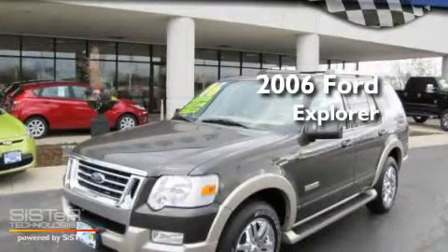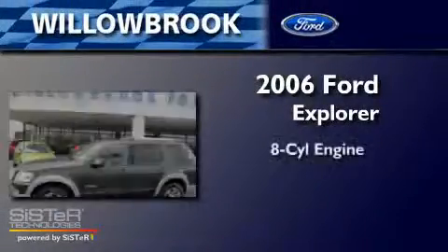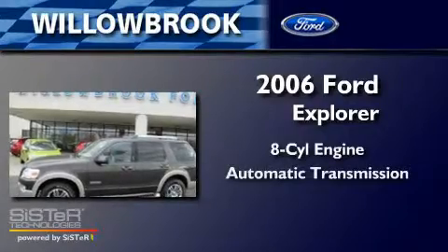This is a 2006 Ford Explorer. It has an eight-cylinder engine and an automatic transmission.